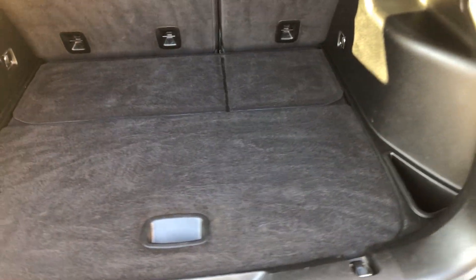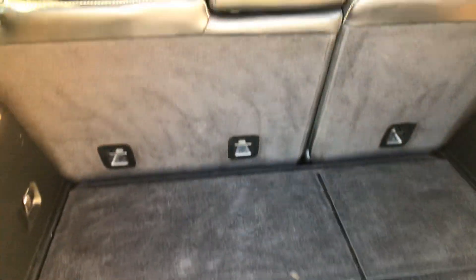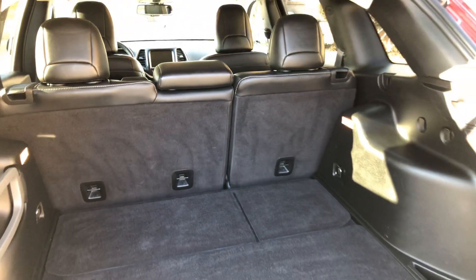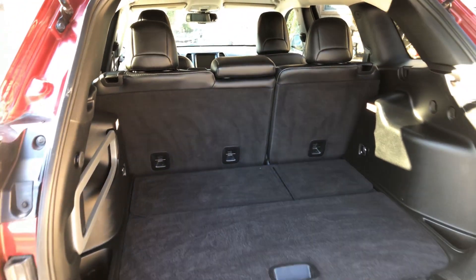There's lots of cargo room back here, and the rear back seat folds forward for additional space.